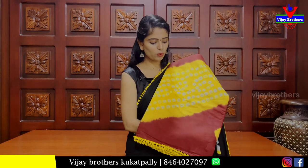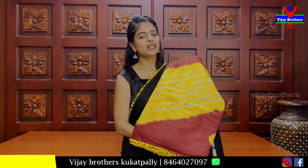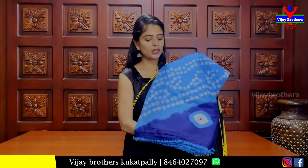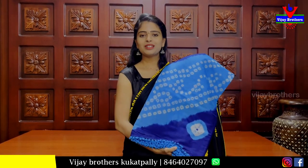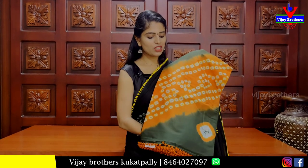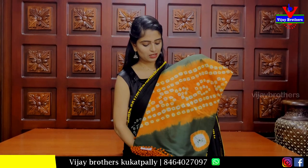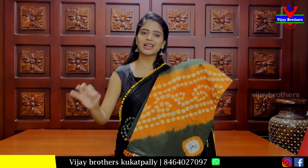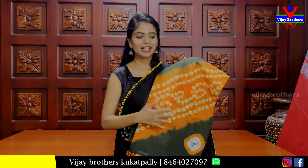My next shade is maroon with yellow color combination — a traditional combination, chala bavant tindhi. My next shade is dark blue with yellow and light blue combination, Rs. 890. Next is orange with green color combination — both are bright colors, very beautiful, Rs. 890.